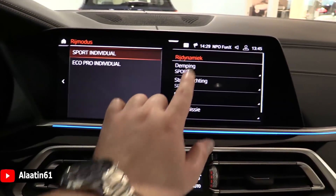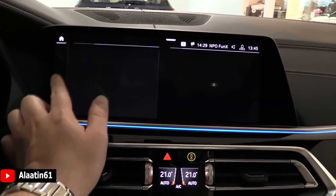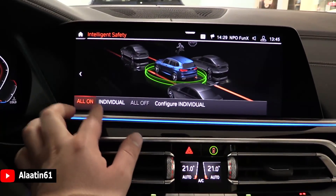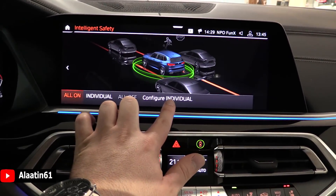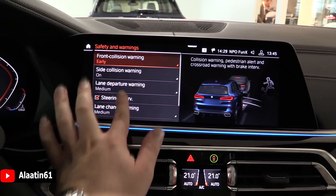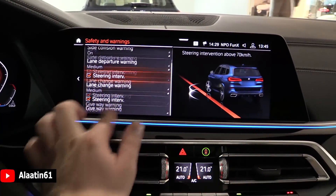These are the driving modes. You can adjust them separately if you want — the engine, the suspension, and so on. These are the safety systems of the car. You can configure them individually. There's front collision, side collision, lane departure, steering intervention, lane change warning, and give way warning.